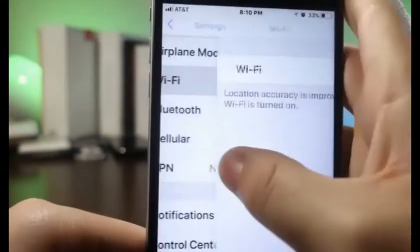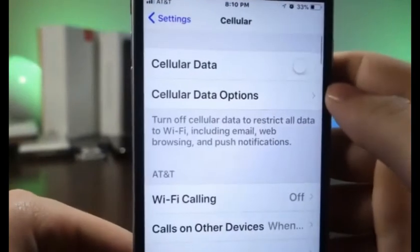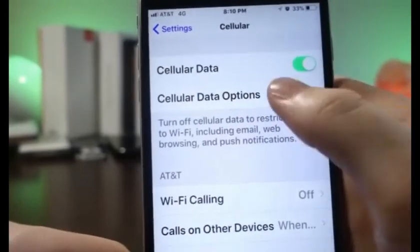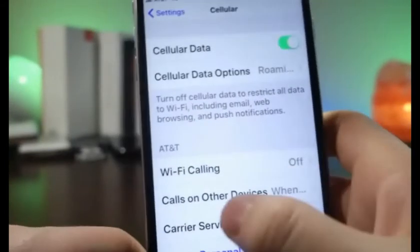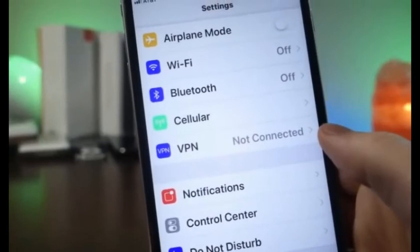Speaking of cellular data, if you do have to use it make sure Wi-Fi is turned off. On top of that, if you are using cellular data, make sure you turn off LTE — this will make your speed slightly different depending on the networks you're using, but you'll actually save a ton of battery life.